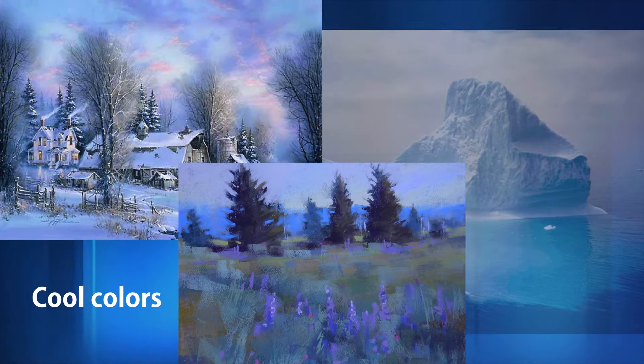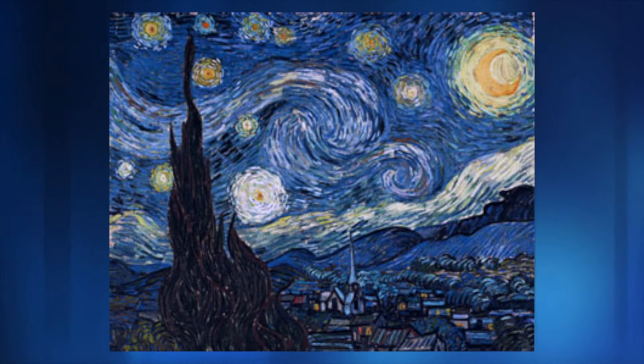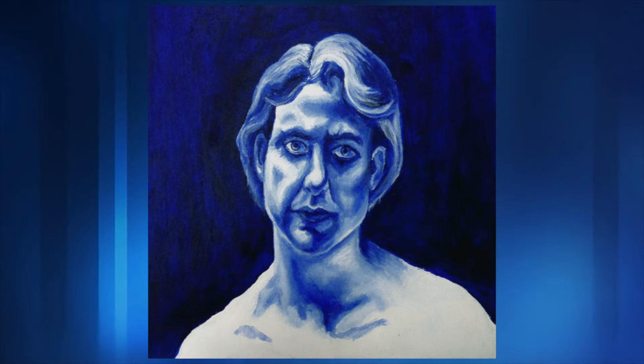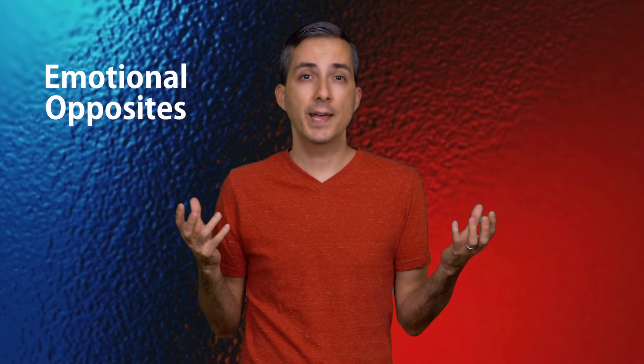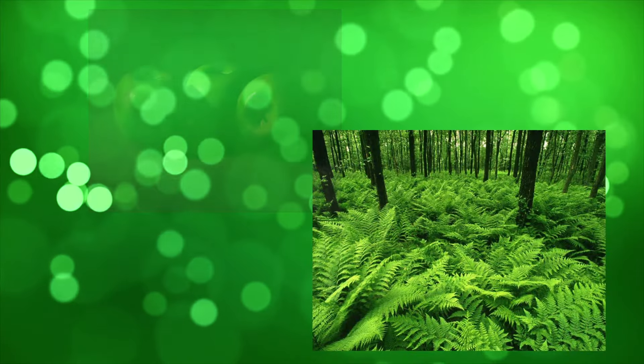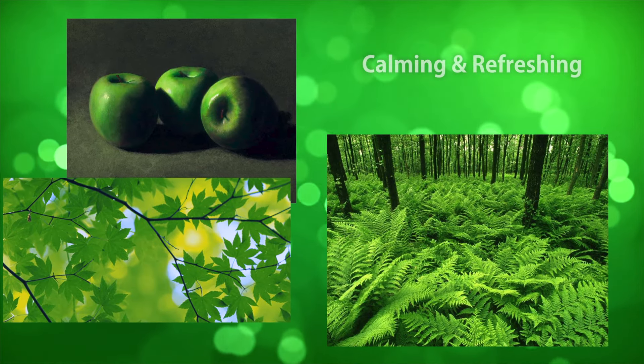This color group creates a sense of calm, relaxation, and being refreshed, but can also produce feelings of loneliness and depression in some people. Blue is the coolest of the cool colors and the emotional polar opposite of red, which is the warmest of the warm colors. Green is the easiest color on the eye and is considered to be a calming and refreshing color.